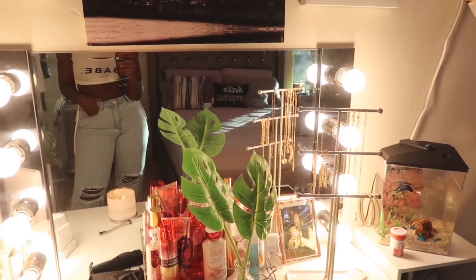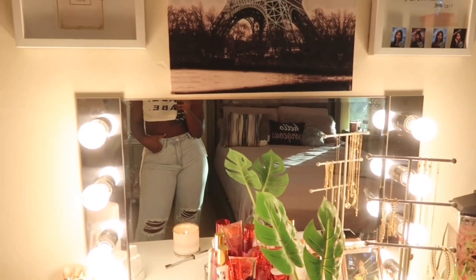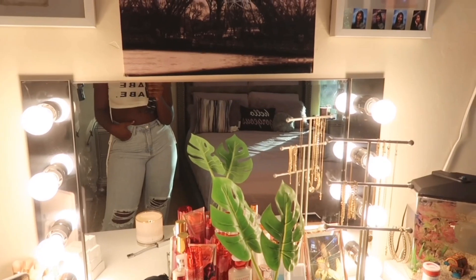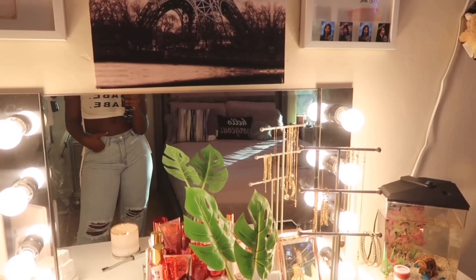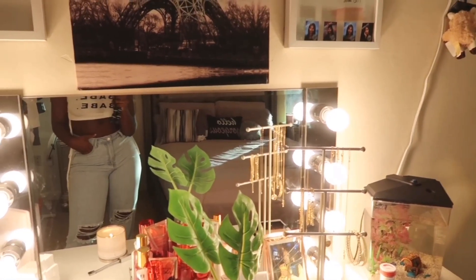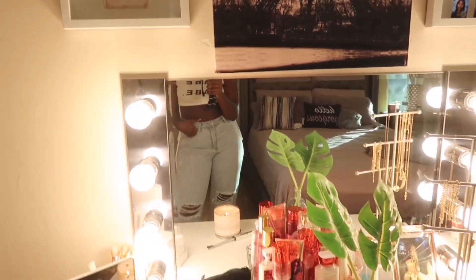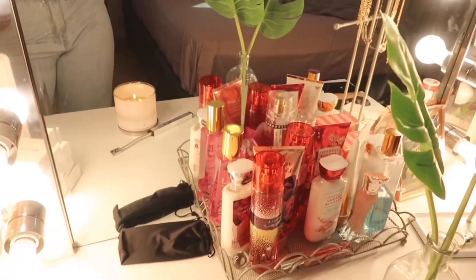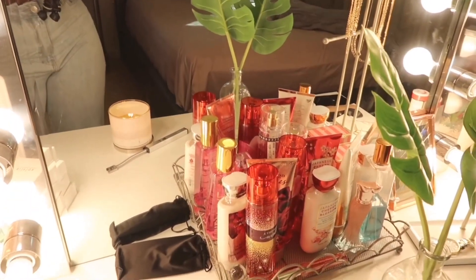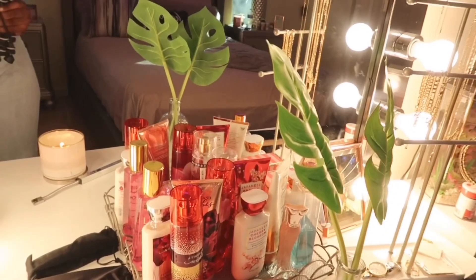Moving on to my vanity — I get a lot of questions about this. I built my vanity by myself and I'll link the video I watched down below if you want to build your own. This is one of my prized possessions because I'm so proud of it. This vanity cost me only $100. On my vanity I have a perfume tray — all my scents are from Bath and Body Works, with a few perfumes I got from Ross.